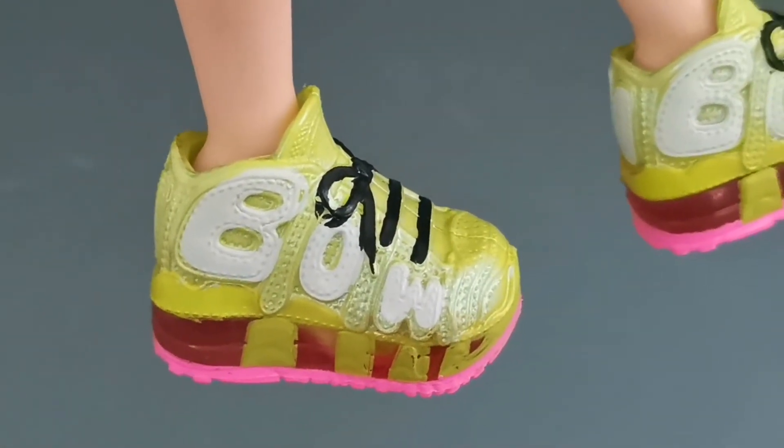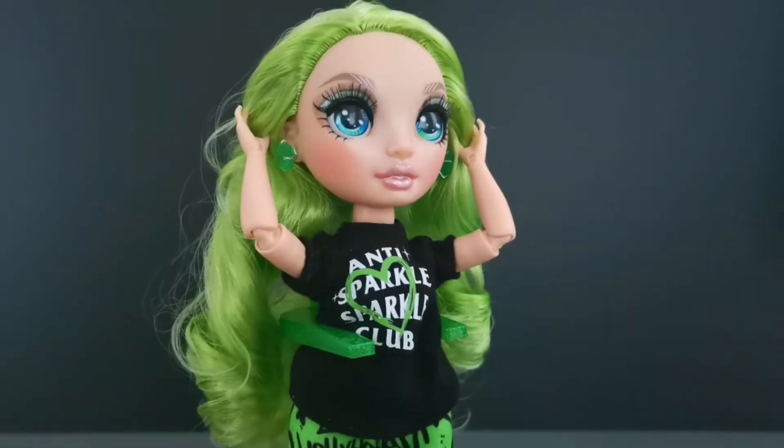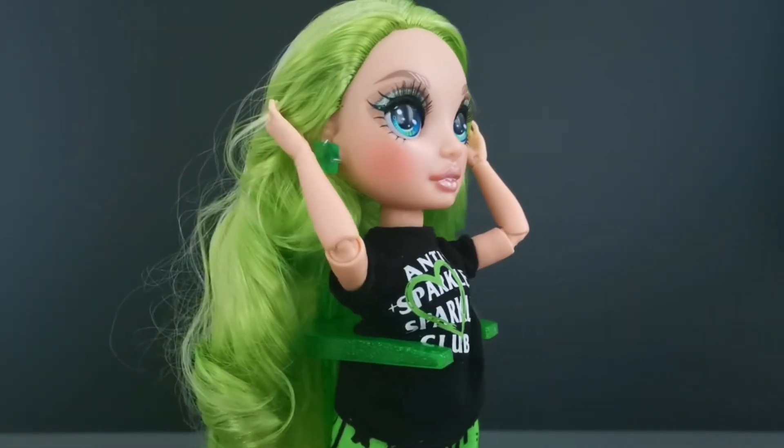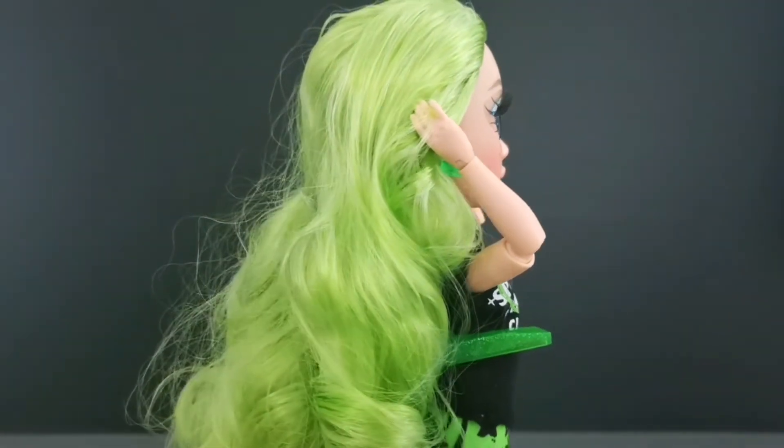Also if you take a closer look you can see that it is transparent. Now let us take a look at her beautiful green hair — she comes with big curls.